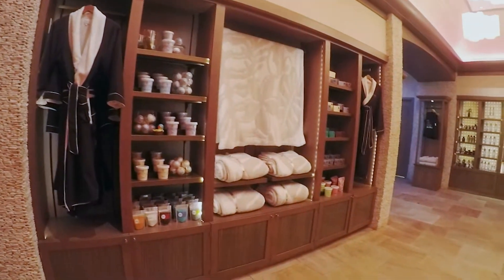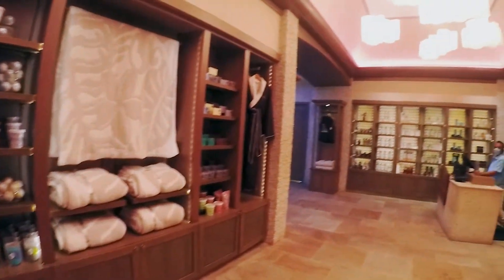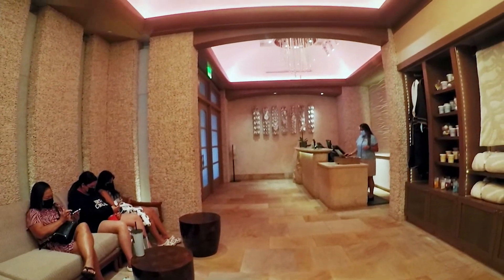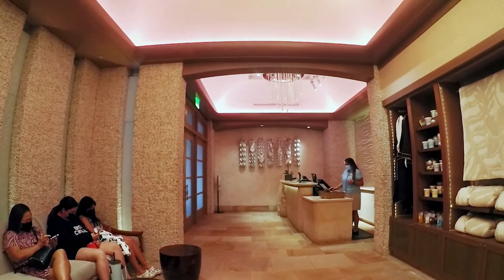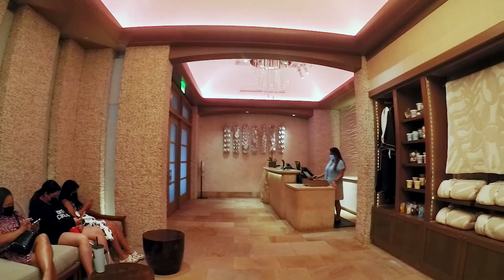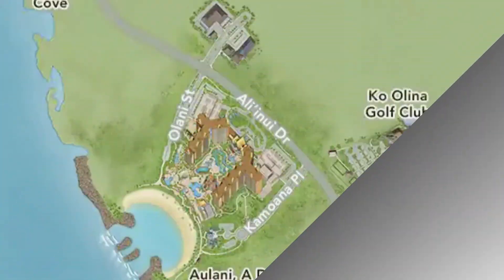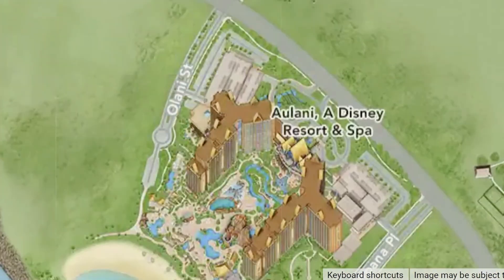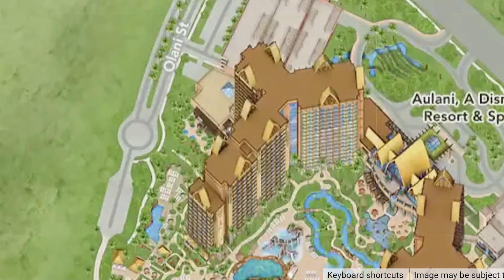Your concierge will then show you where everything is, answer any questions you have about the spa, and walk you around the hydrotherapy circuit. I'll give you a quick zoom in at the resort map so you have an idea of where the spa is at Aulani. It is tucked away a little bit — it's close to the children's area but I never heard any outside noise when I was there.